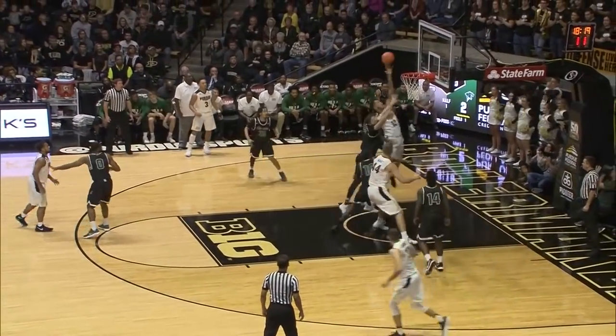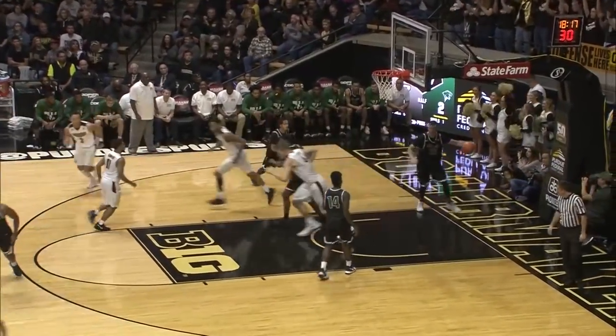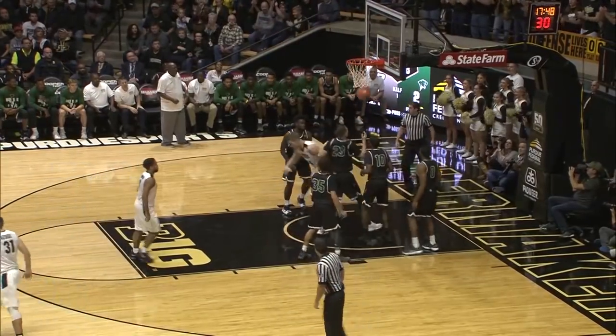Bounces, dribbles down the lane, drives with a left-handed shot, scores as he banks it in. Haas rebounded and put it in.